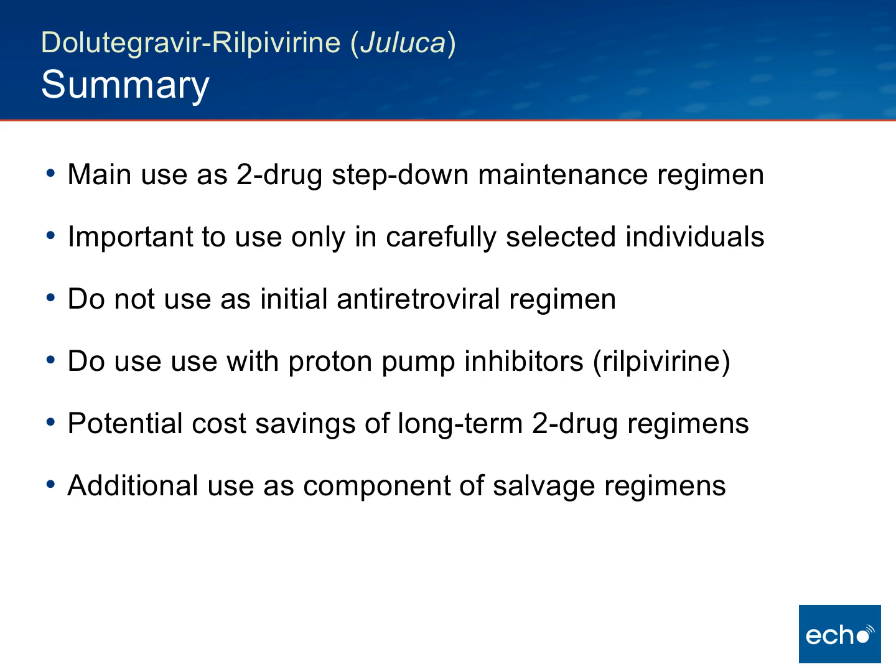However, if you have an advanced salvage regimen and need to bump up the Dolutegravir dose to twice a day — 50 milligrams twice daily — due to advanced integrase resistance, this fixed combination would not by itself be part of that salvage regimen. That essentially covers what I wanted to present, and I'll turn it back over to Brian.